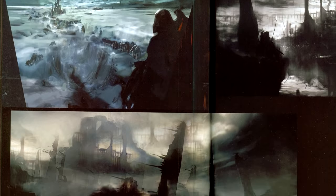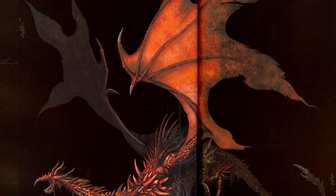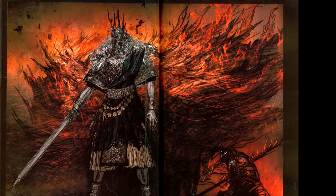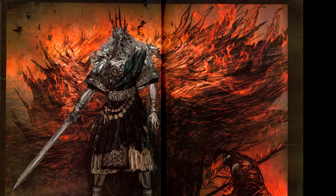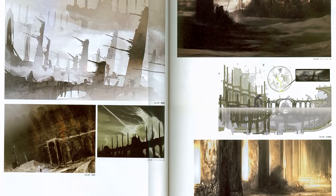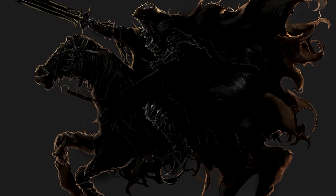The official Dark Souls Design Works books are incredible. They have interviews and concept art that give wonderful insight into the development process behind these games, but the thing I want to talk to you about today isn't in the Dark Souls Design Works — instead it was specifically left out.